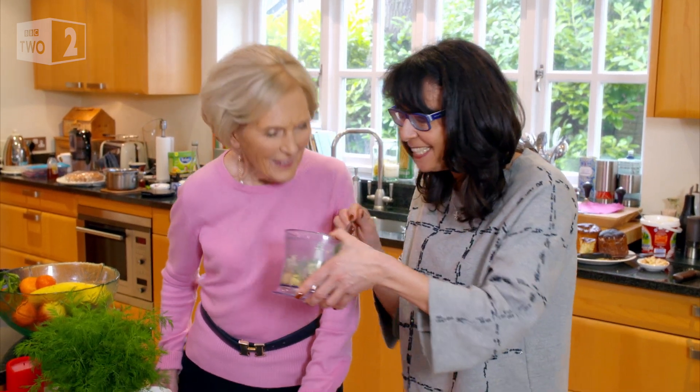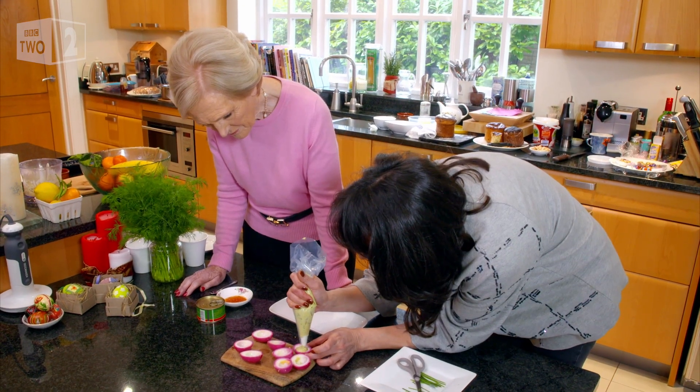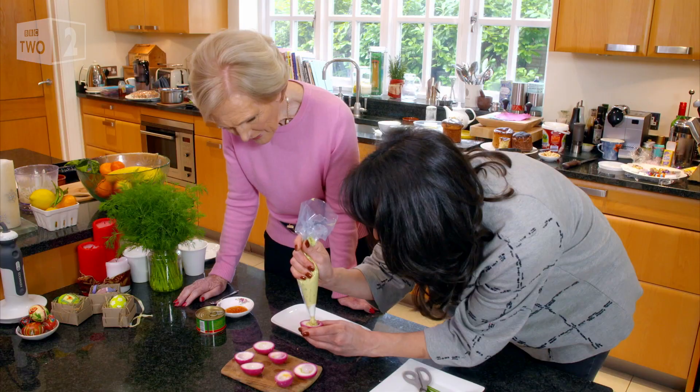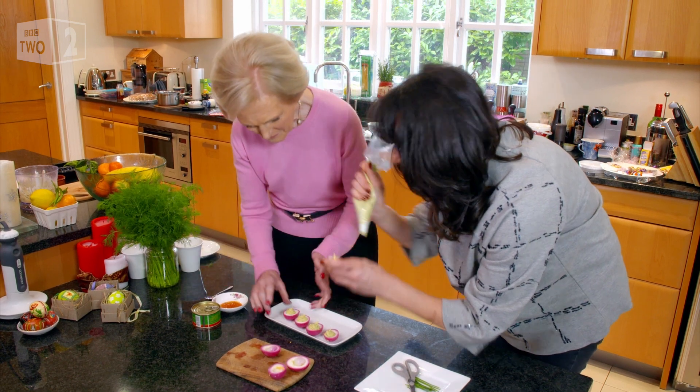It smells really nice, isn't it? All blitzed together to make a smooth paste ready for piping. They look very colourful, don't they? And really remarkably simple to do. It's a nice little appetizer, isn't it?